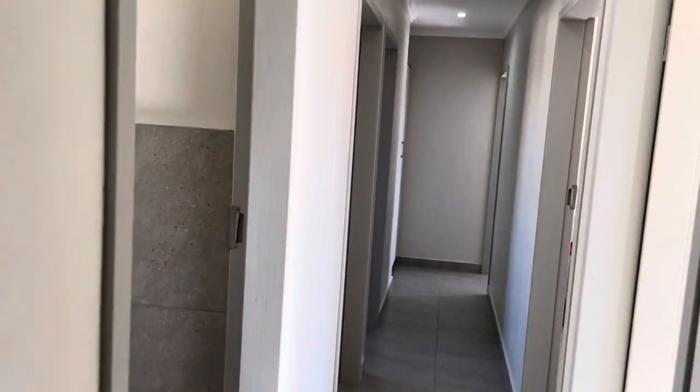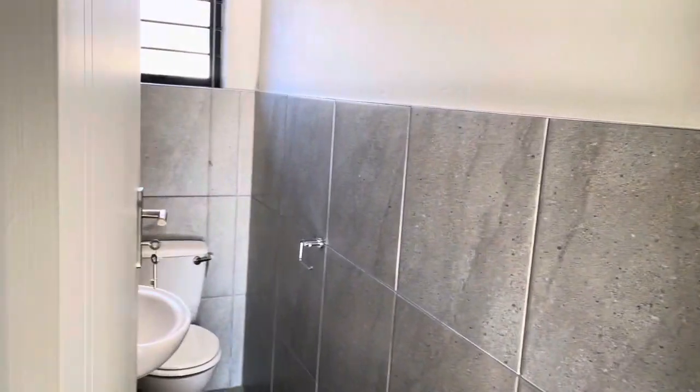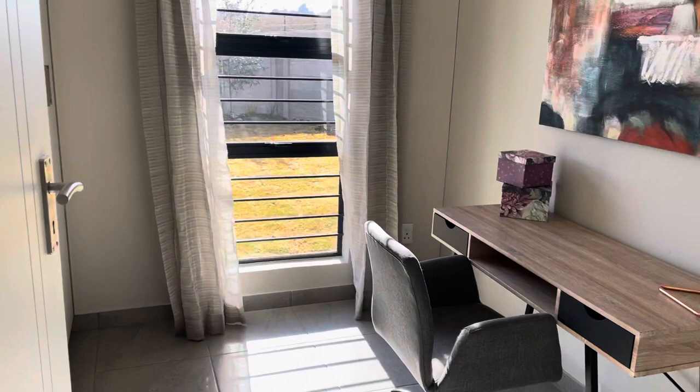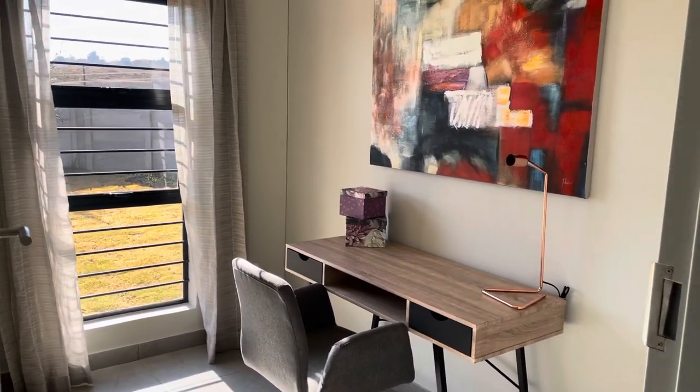More over to your left you have your guest bathroom, and to the right you have our fourth bedroom, which we have styled as an office to show you what you can do with the space.